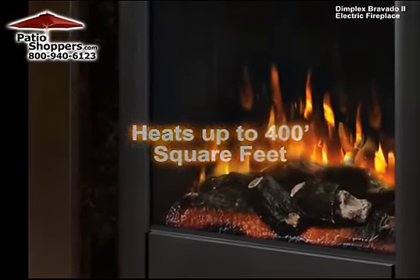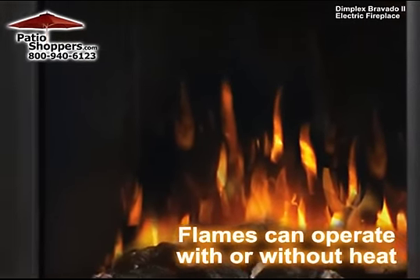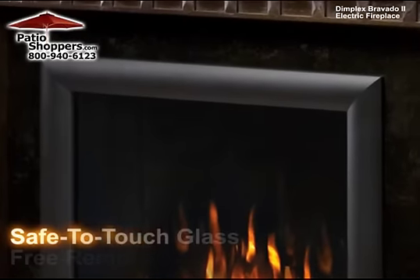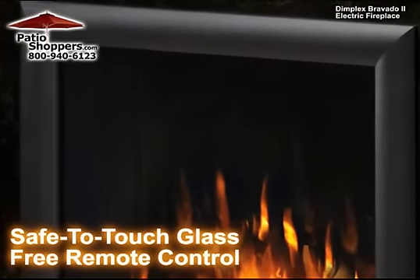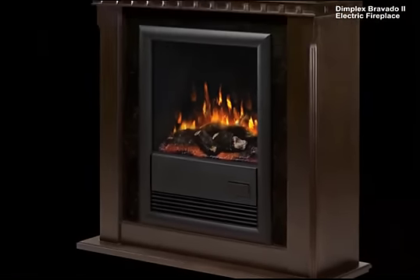The lifelike flame can be operated with or without the heat. This eco-friendly fireplace includes a safe-to-touch glass that remains cool even when the heater is in use and a free remote control. The Bravado 2 electric fireplace from PatioShoppers.com.